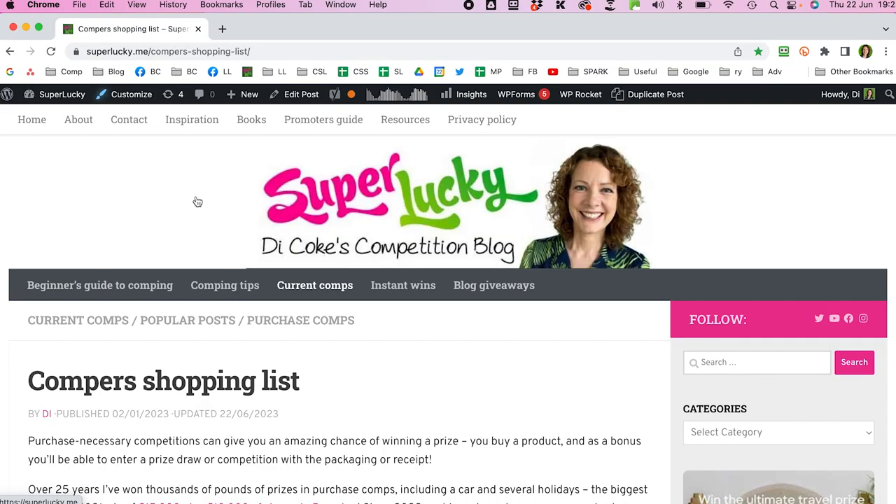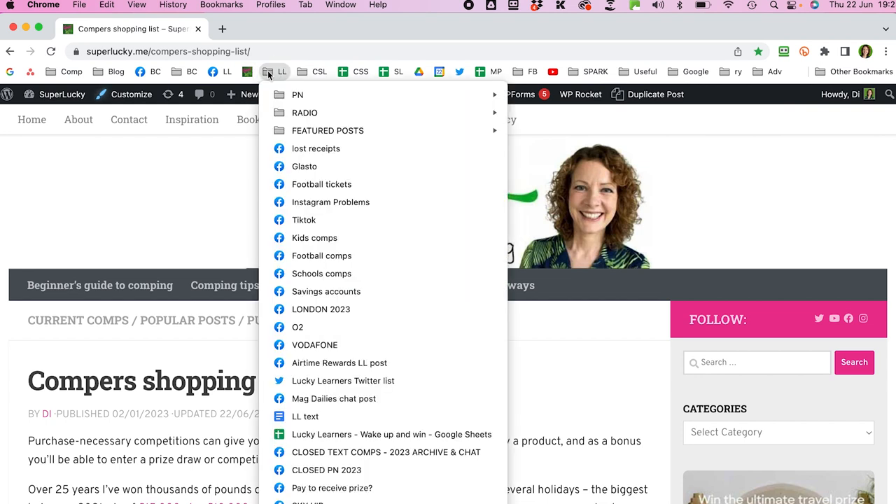Tip seven is to set up browser bookmarks. I do most of my comping on my MacBook and bookmarks are more useful on desktop or laptop, though you can use them on mobile and tablet too. I have a bookmarks bar across the top with shortcuts to Twitter, YouTube, and my blog, plus folders. One folder has quick links to all the different competition posts in my Lucky Learners Facebook group.